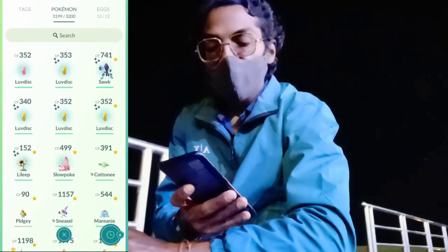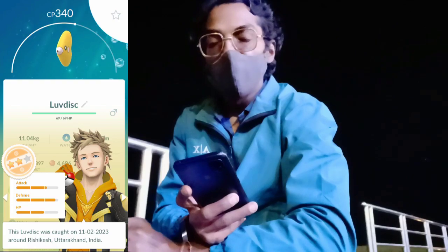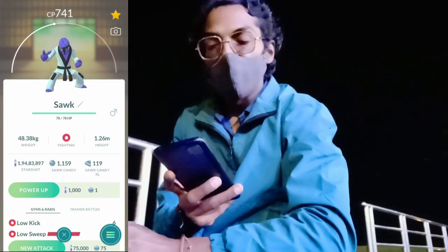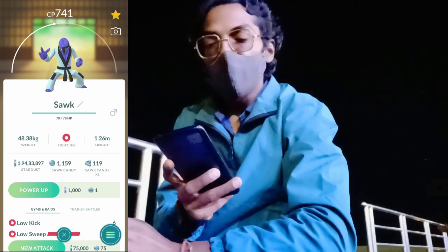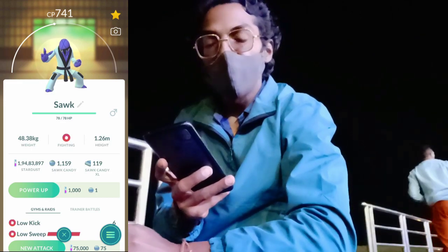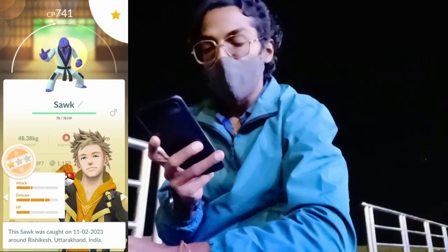We also got a shiny Corphish, and we got a shiny Lileep, which is an event wild spawn during the Luvdisc Research Day. The Corphish is a different level spawn because of the weather boost. We finally got our hands on the shiny Corphish, which we've been missing since its GO Fest 2020 debut. As you can see, it has bad IVs, but it's a great shiny to have.